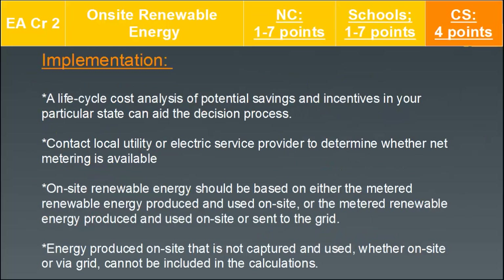For implementation, consider a life cycle cost analysis of potential savings and incentives in your particular state. Contact the local utility or electric service provider to determine whether net metering is available. On-site renewable energy should be based on either the metered renewable energy produced and used on-site, or the metered renewable energy produced and sent to the grid — pertaining to net metering possibilities.